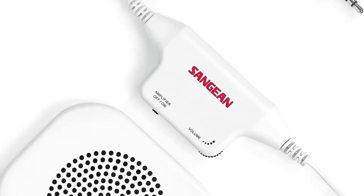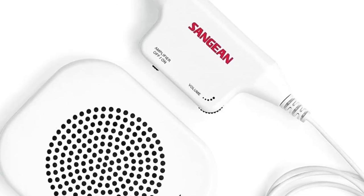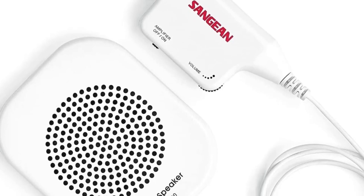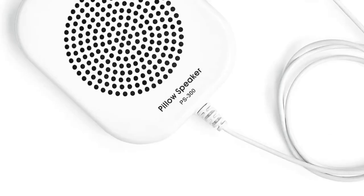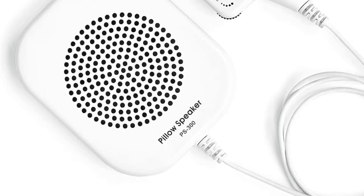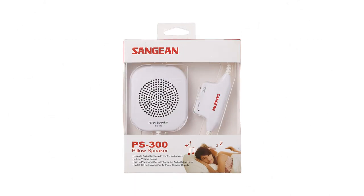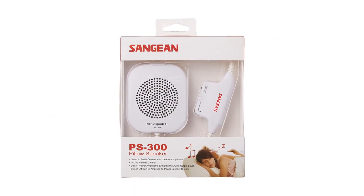I can hear both speaking and music easily when I position it under a thin or medium thickness pillow. But if you have a dense pillow and are struggling with your hearing, then you might find you need to put the speaker on top of your pillow instead. The cable is 47 inches long, which should be more than long enough to reach a nightstand, even if it's far from the bed.